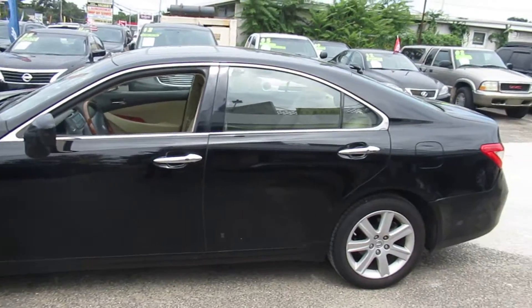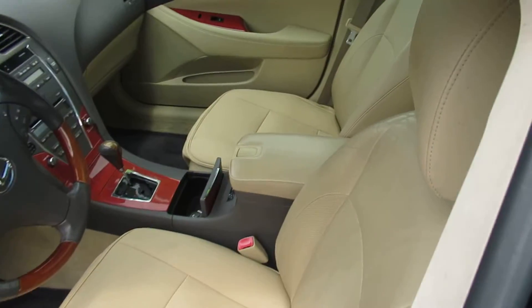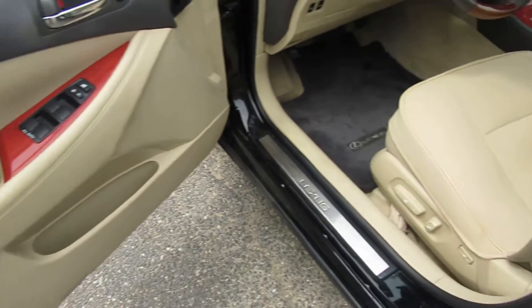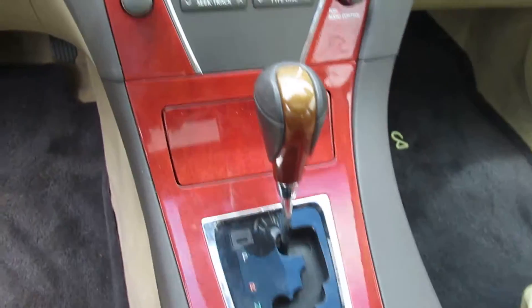It's a black vehicle with a tan leather interior. It's got a moon roof. Very, very clean on the inside. Door panels are all in nice shape. Carpet's clean.